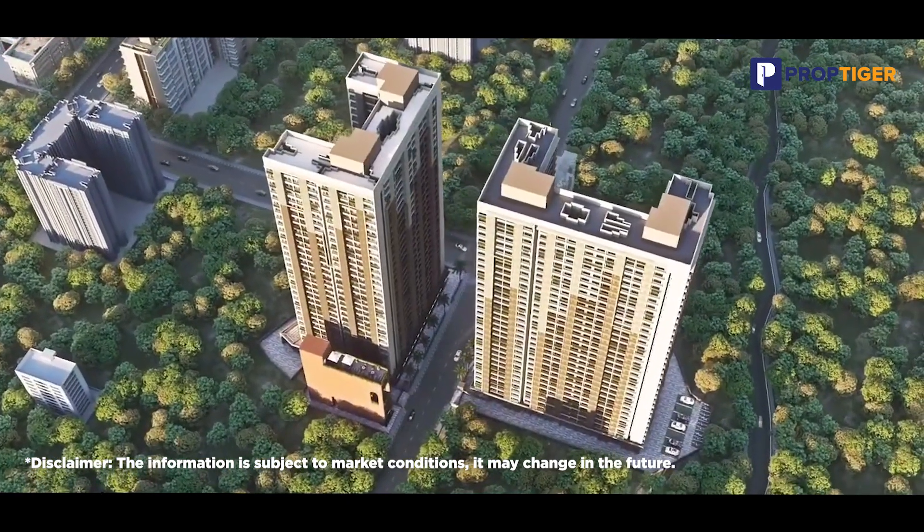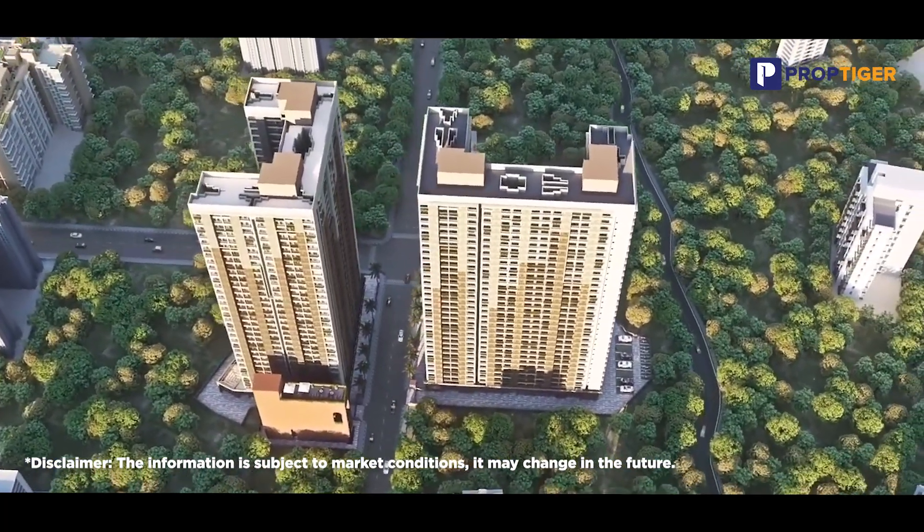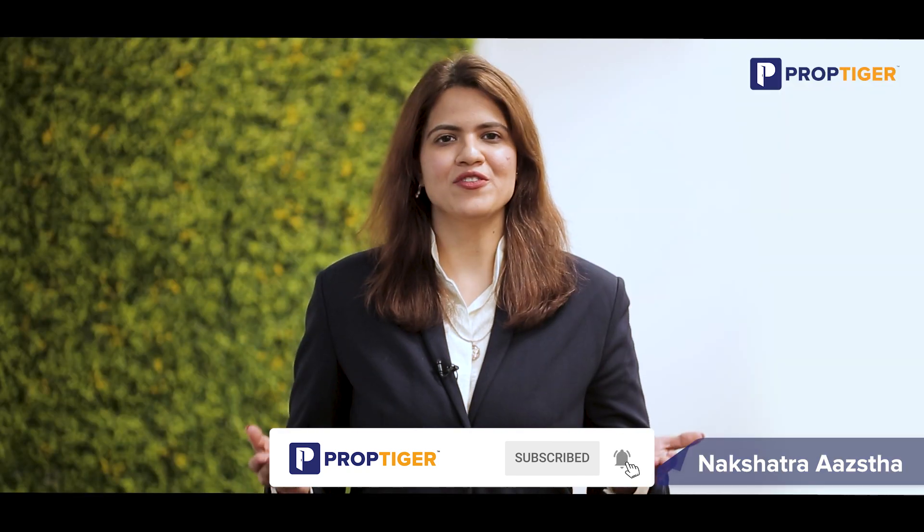So if you are ready to embark on a journey towards your dream home in Mumbai, Nakshatra Asta might be the perfect destination. If you liked the video and would like to stay updated on the latest properties around our nation, don't forget to like, share and hit the subscribe button. Thanks for tuning in. We will see you in the next video. Until then, goodbye.